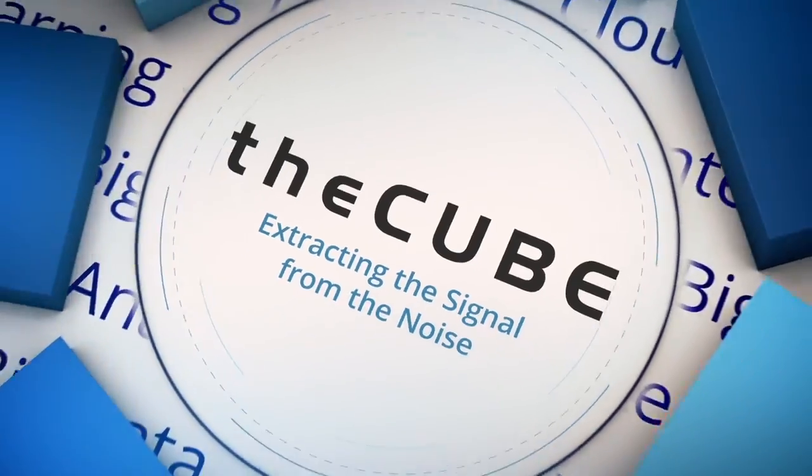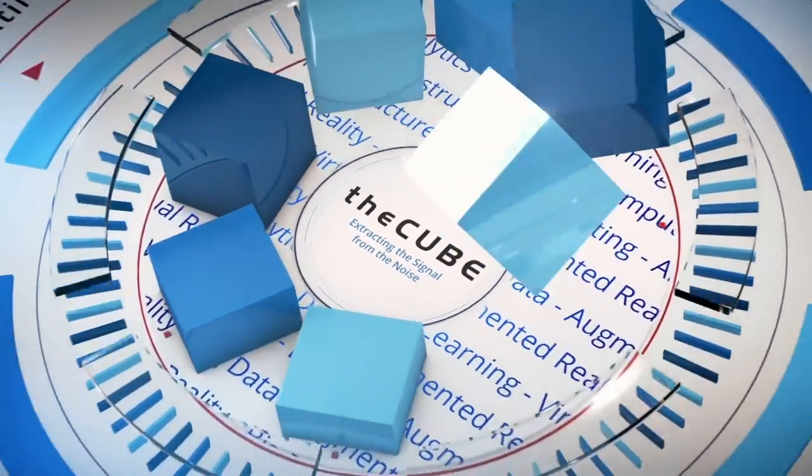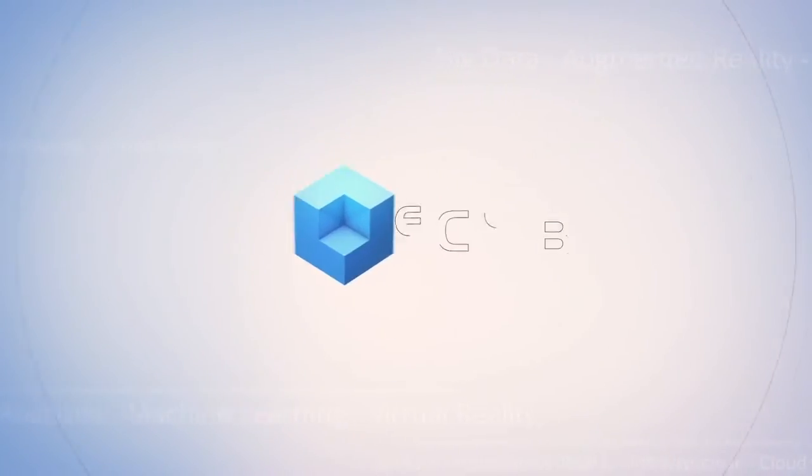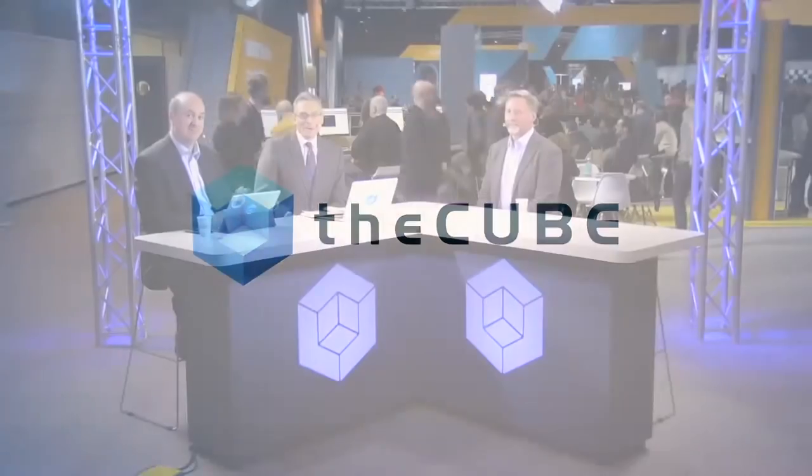Live from Barcelona, Spain, it's theCUBE, covering Cisco Live Europe, brought to you by Cisco and its ecosystem partners. Welcome back to Cisco Live in Barcelona. I'm Dave Vellante with my co-host Stu Miniman. You're watching theCUBE, the leader in live tech coverage. This is day one of a three-day segment we're doing here at Cisco Live Barcelona.